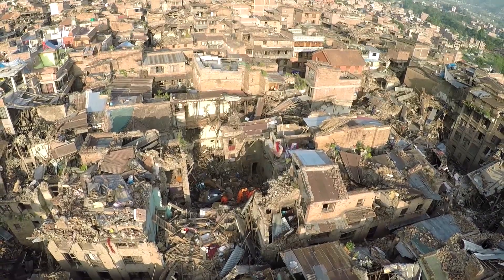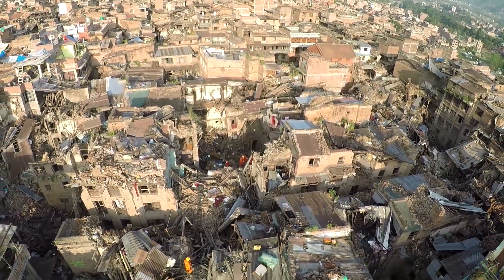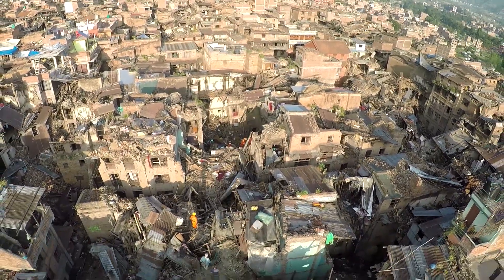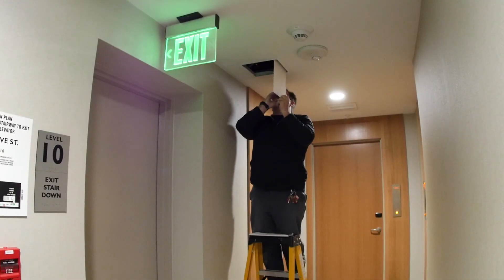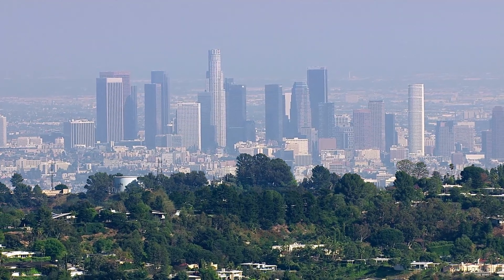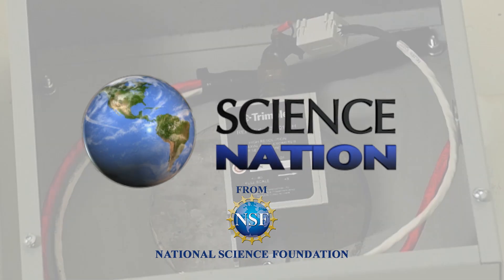They say their new methods could save lives and money far beyond Los Angeles. Quite frankly, the lessons that we learn here in L.A. will be exported to all the other places in the world that have significant earthquakes. Taking a data-driven approach to disaster preparedness, helping cities at risk bounce back after earthquakes. For Science Nation, I'm Miles O'Brien.